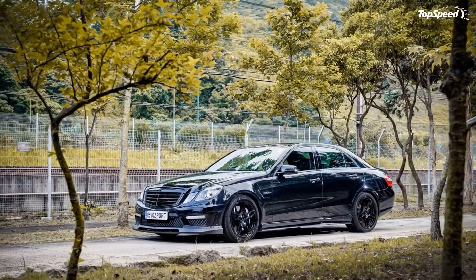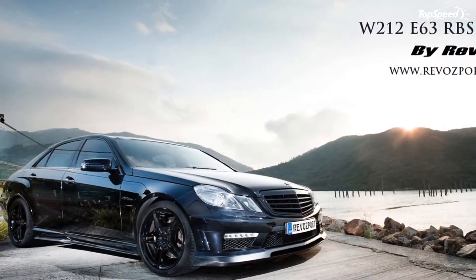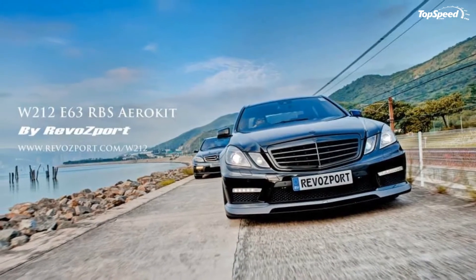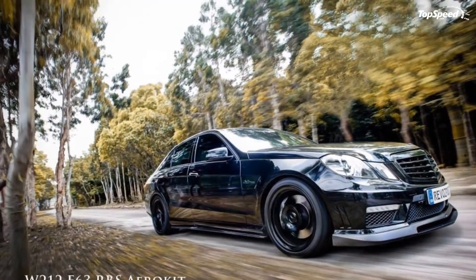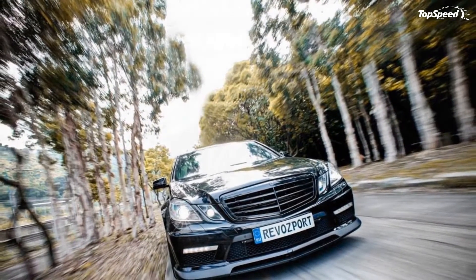Side Skirts and Diffuser Section. For a combined $2,800, the Revaport program also features new side skirts and a diffuser section that both assist in creating low pressure between the car and the road, ultimately establishing enough downforce to keep the car grounded.